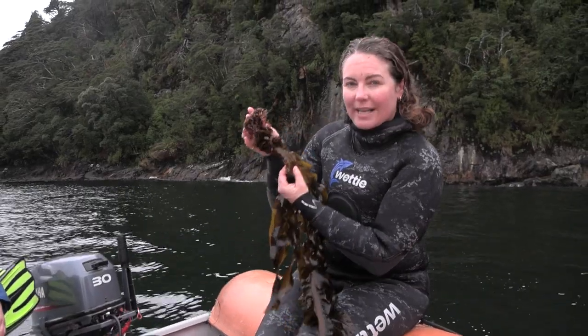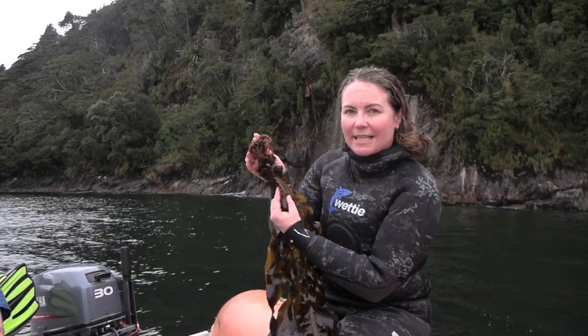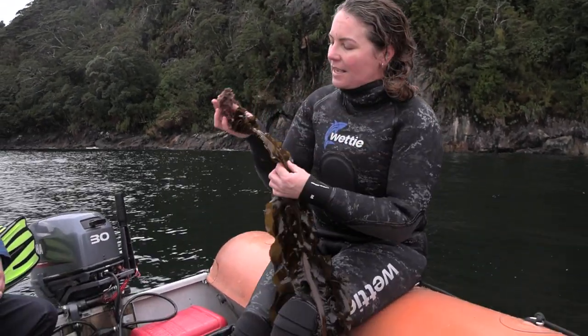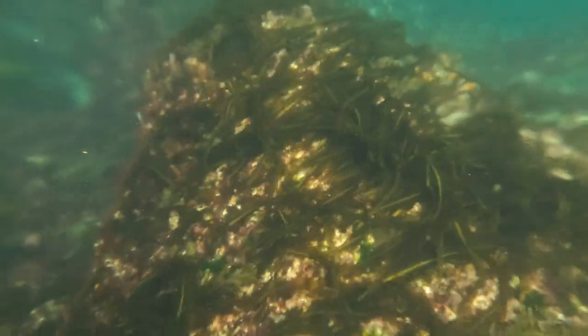This one's almost mature, and when it gets mature it starts to release spores into the water column. They then go with the currents and settle out and make baby undaria.